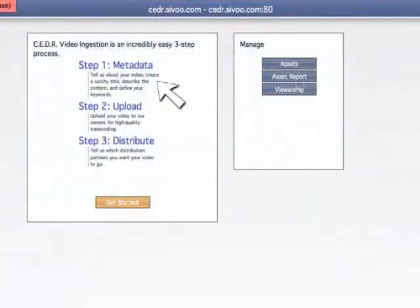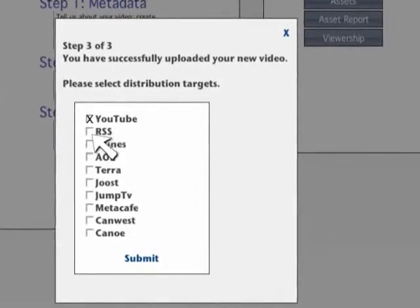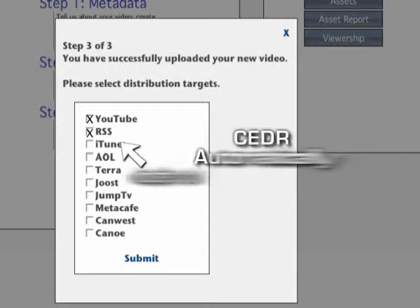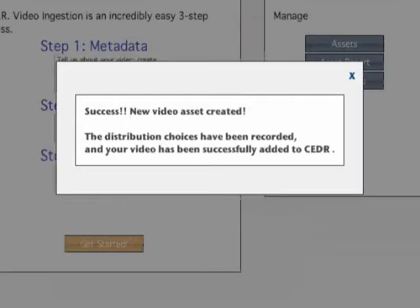With the video uploaded, we are now ready to move to the third and final step, which will allow us to determine the destination of the video we uploaded. For the purpose of this demonstration, we are going to choose YouTube and RSS as our destination. The amazing thing about CEDR is that once you choose your destination, CEDR automatically identifies the format and encoding that the destination site requires. Now we're going to submit the video. We see it says Success — new video asset created. The distribution choices have been recorded, and your video has been successfully added to CEDR.